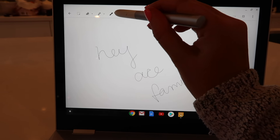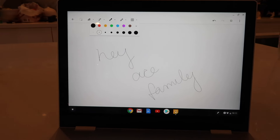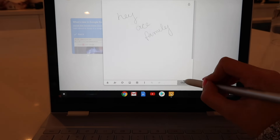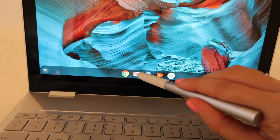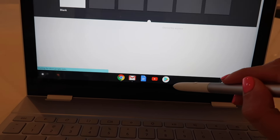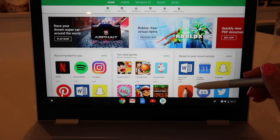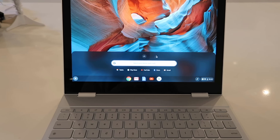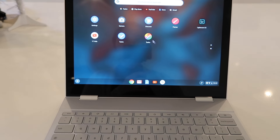I like to use a thinner pen, but you can make it thicker. You can make notes on here, which is so cool, and then save them. Here I have my mail, then Google Docs, then YouTube, and then all of my apps. One thing I've found myself using this for a lot lately is actually writing notes.